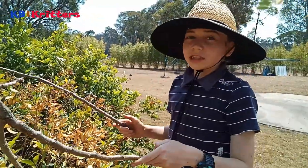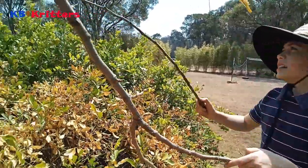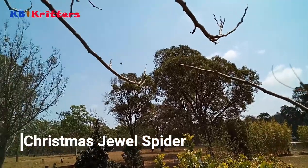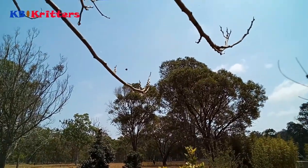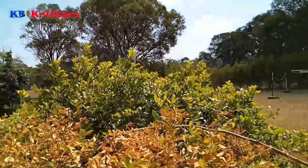Hi, this is KB from KB Critters. This episode we're going to be looking at a Christmas jewel spider. He's up here at the end of my stick. I've rarely seen them — I've only seen them once in my life before. Can't see them very well here, so I'll go get them down and we'll have a better look inside.